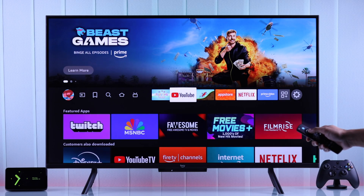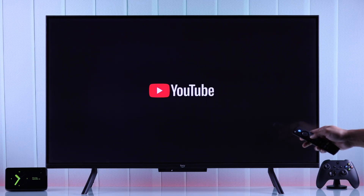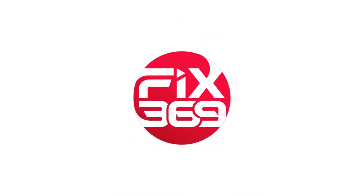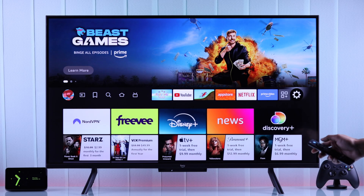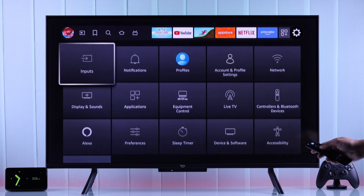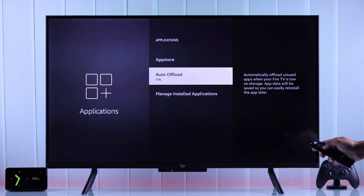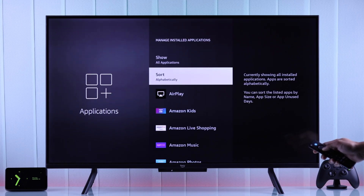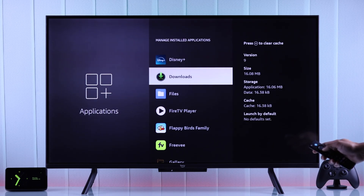So in this video I'll show you how to force stop and clear app cache on your Fire TV to permanently close apps running in the background. To close an app, first go to the Settings tab, then go to Applications and open Manage Installed Applications. Make sure you have selected Show All Applications.